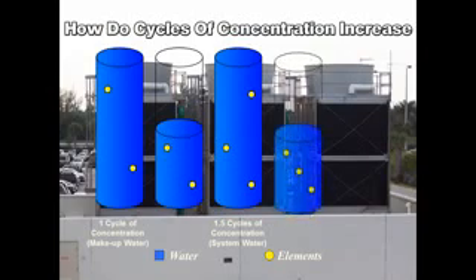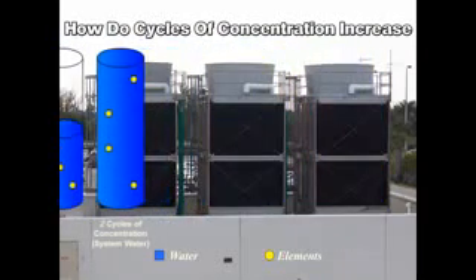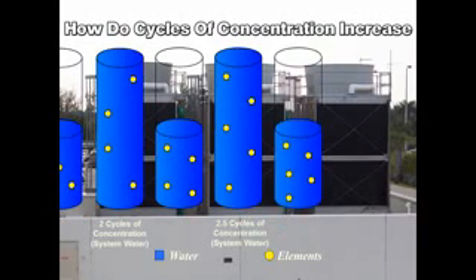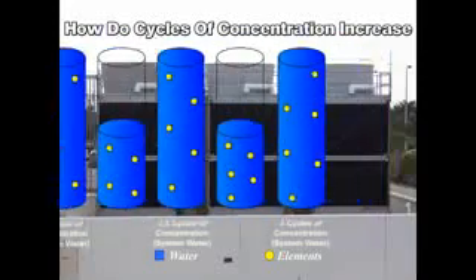If the tower evaporates half the water again and fresh water is added to replenish the loss, the elements in the tower water will have increased another 50%. The tower now has twice the elements as the incoming water, which represents two cycles of concentration. As this process repeats, system cycles will continue to increase until they are controlled through bleed-off, or they reach the concentration limit of the cooling tower.